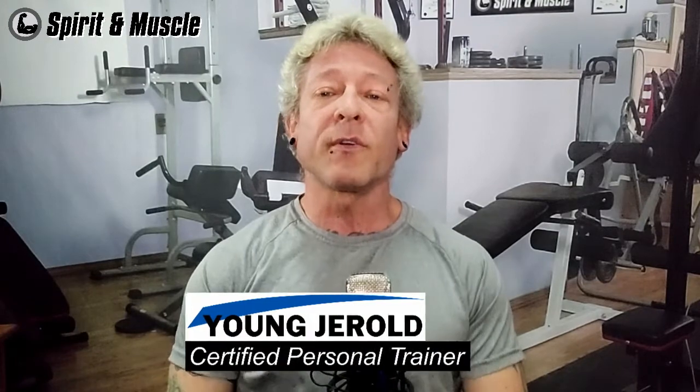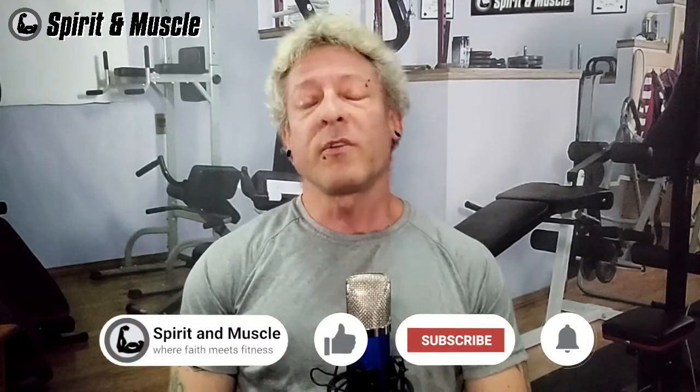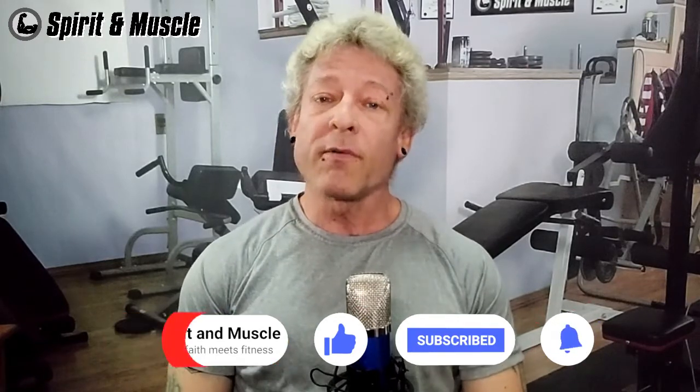Welcome to Spirit and Muscle where faith meets fitness. I'm Young Gerald, Certified Personal Trainer. If you're watching this video I know that you know the importance of tracking your food intake. Whether your goal is to lose fat or gain muscle or a little of both, tracking your food is not optional, and MyFitnessPal is the number one nutrition tracking app.